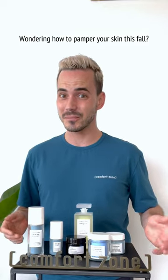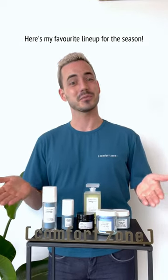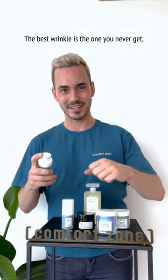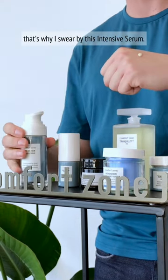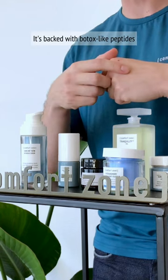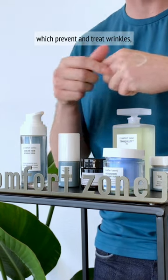Wondering how to pamper your skin this fall? Here's my favorite lineup for the season. The best wrinkle is the one you never get. That's why I swear by this intensive serum — it's packed with Botox-like peptides which prevent and treat wrinkles.